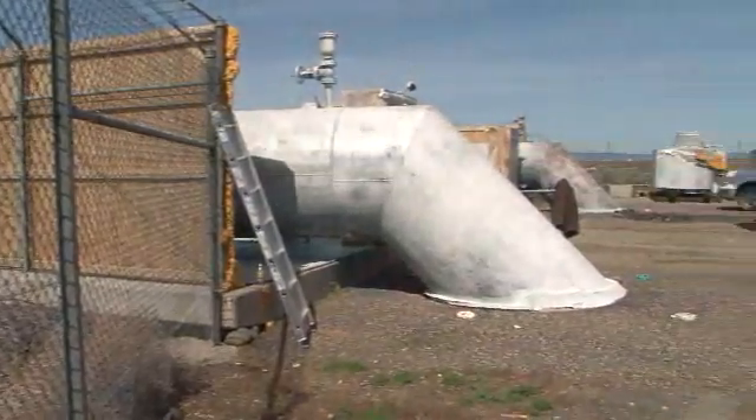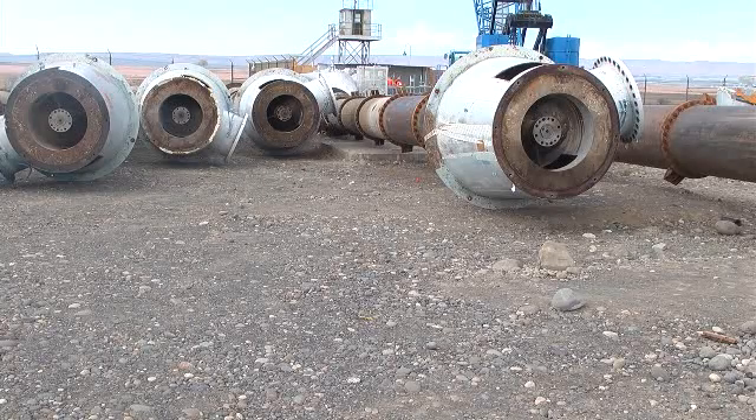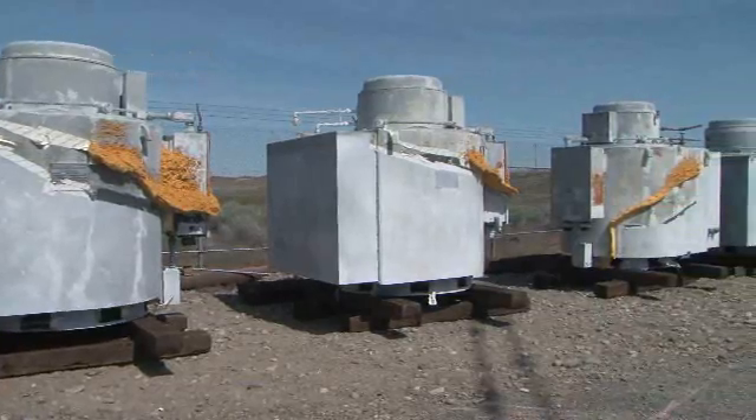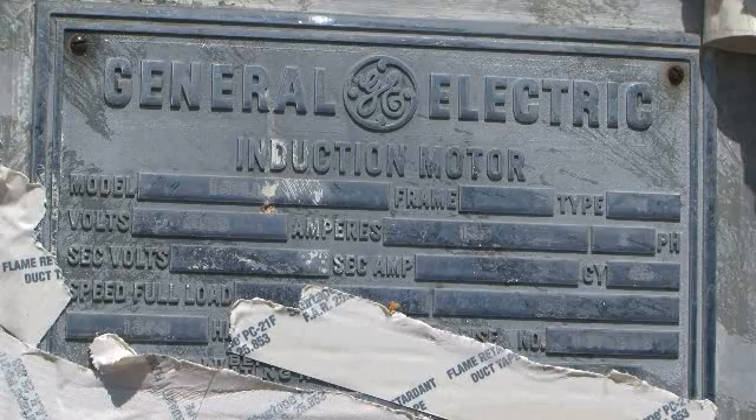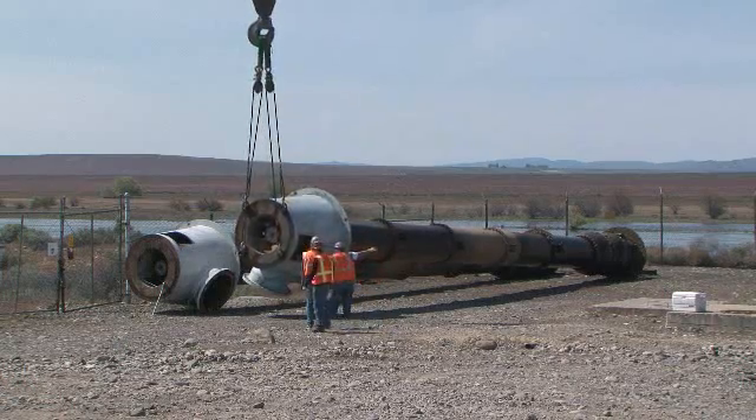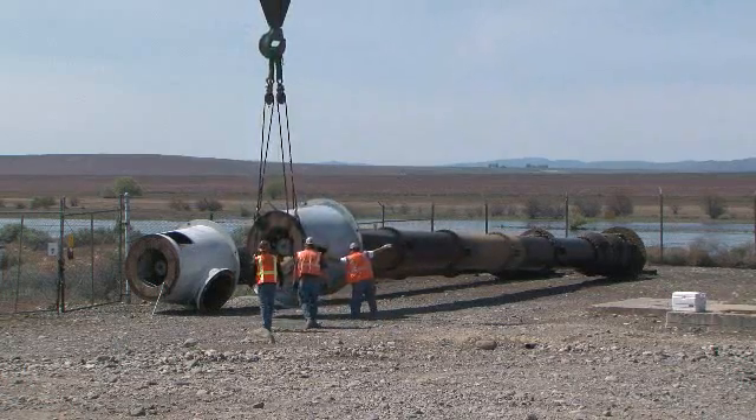CH2M Hill crews have already made 18 picks, including the six pumps, their six motors, and six auxiliary pumps. Now these 50-year-old workhorses of the K East reactor water system have been moved safely from the water's edge and put down on the ground.